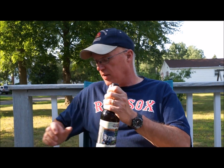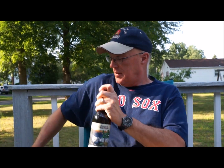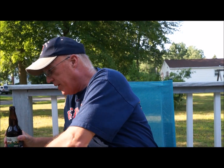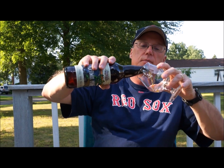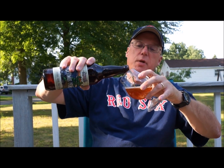It's supposedly really hopped up — like I said, it's a double IPA. So we're going to go ahead and give it a crack and give it a pour and see what we got.